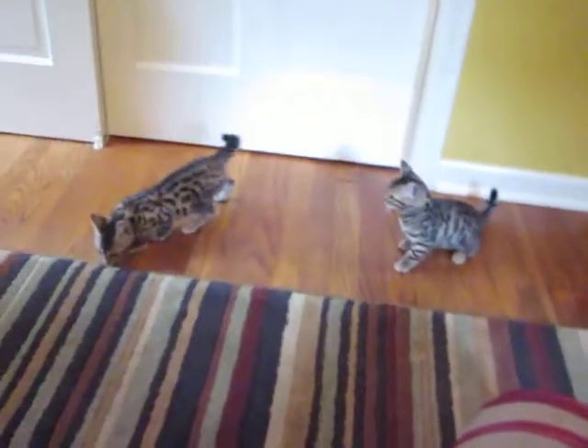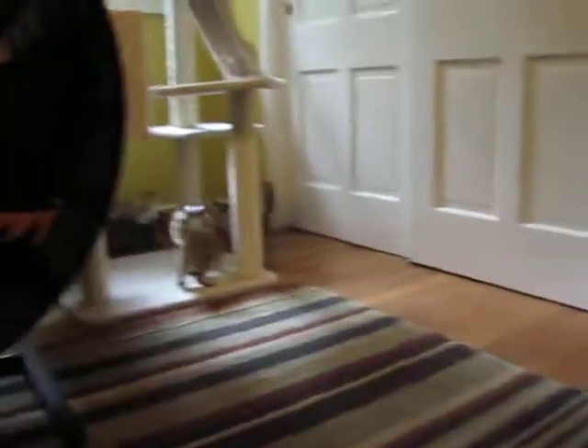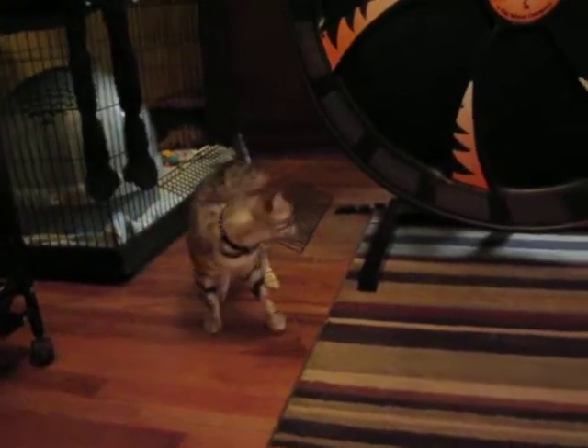Hey, Crazies! What are you doing? This is playtime for the kittens in the kitty nursery.